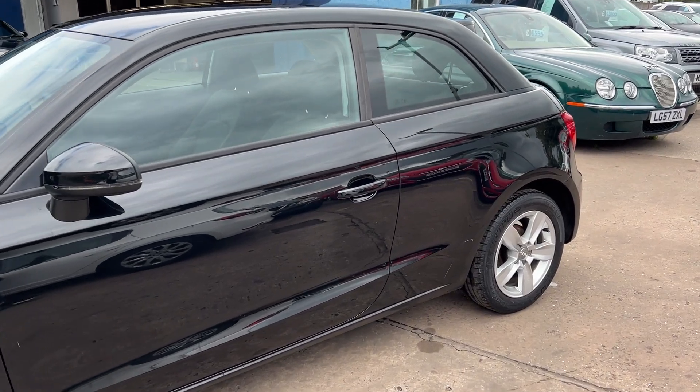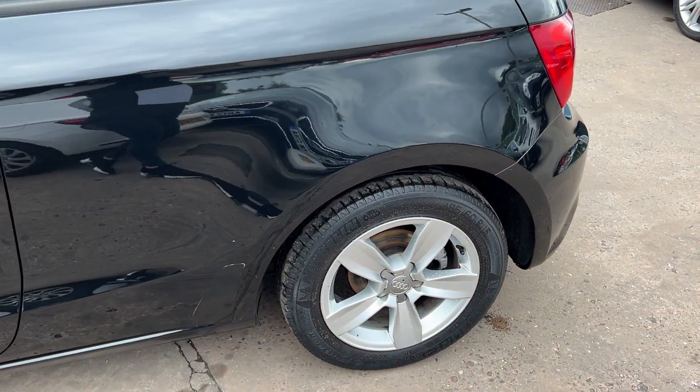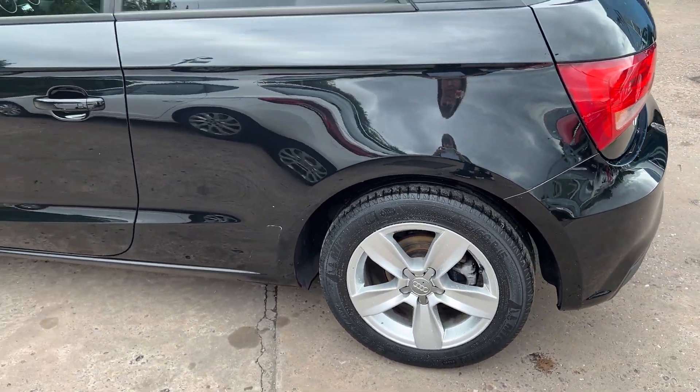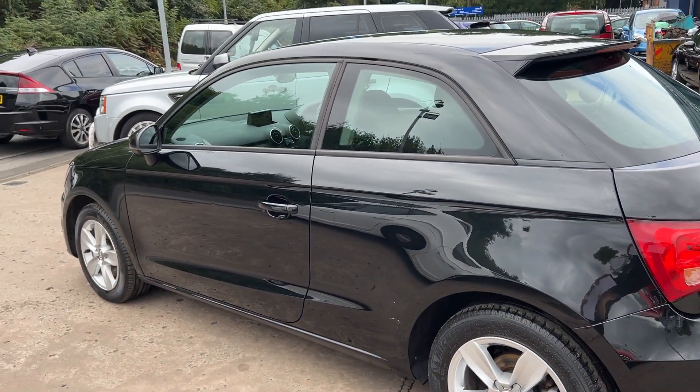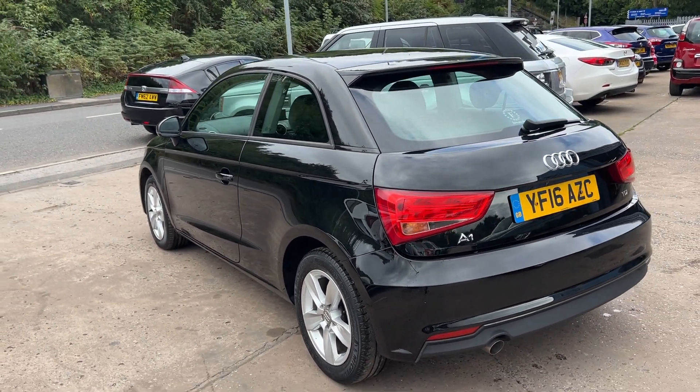This car is metallic black, has a 1600 diesel engine, 15 inch alloy wheels, air conditioning, electric windows, electric heated mirrors, and it's a five-speed.